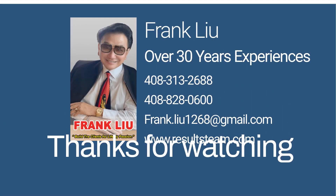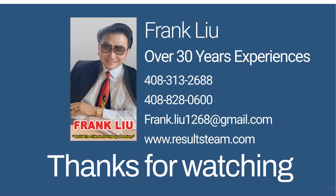Thank you for watching. We are proud to offer our clients unparalleled service and expertise. If you are considering buying or selling a home in Mountain View 94043, please feel free to contact us at 408-828-0600. Thank you.